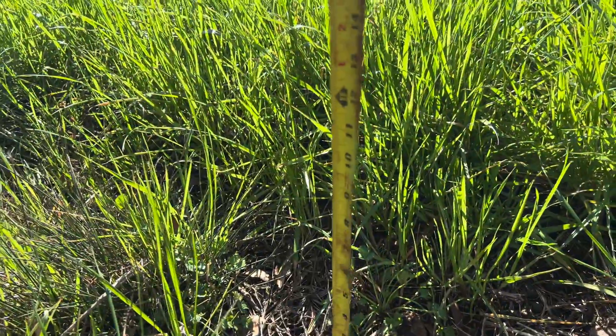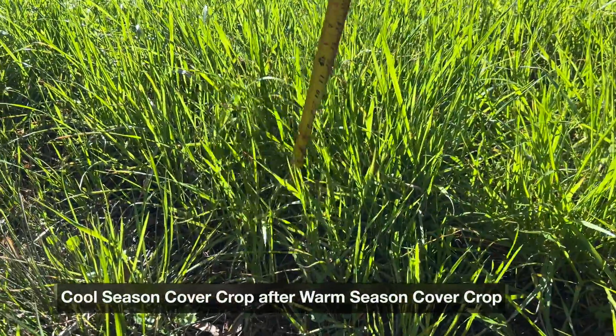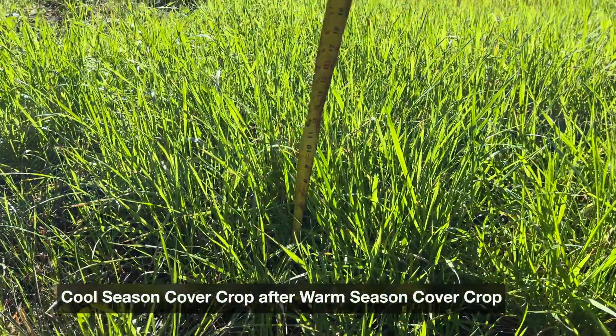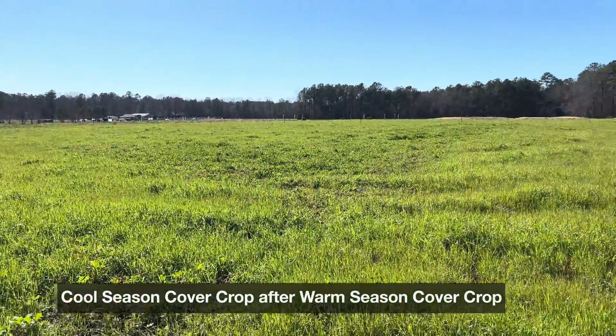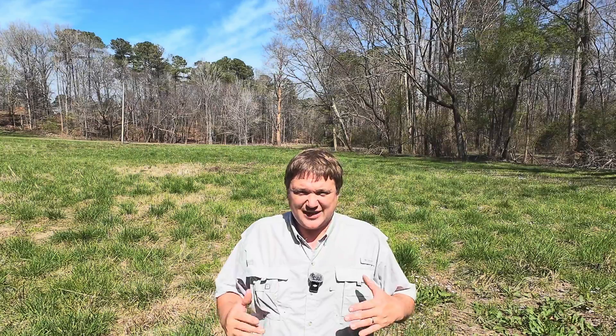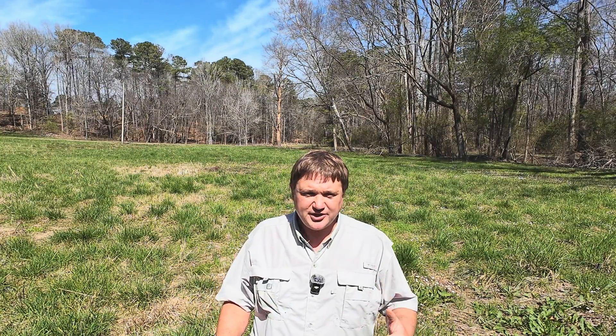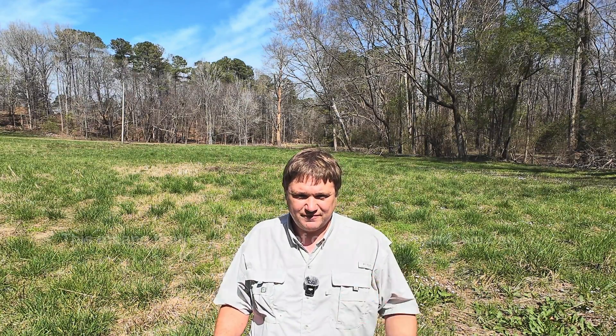Another benefit of growing annual cover crops is that we can grow two or three or maybe even four different cycles of crop throughout a 12-month year. It's not just that sorghum sudangrass is more productive, but in addition to that, we can grow cool-season crops that increase the dry matter per acre on that ground. When managed properly, each of these cover crop cycles continues to build soil health even faster.